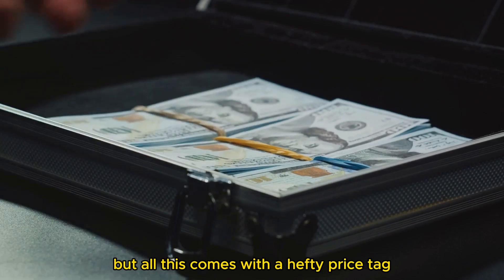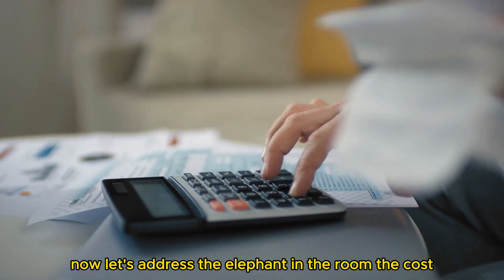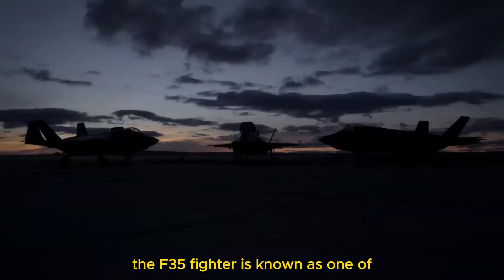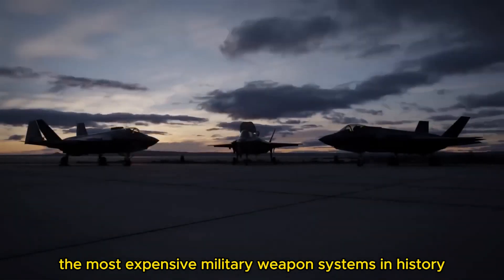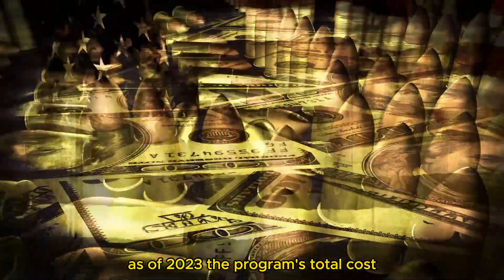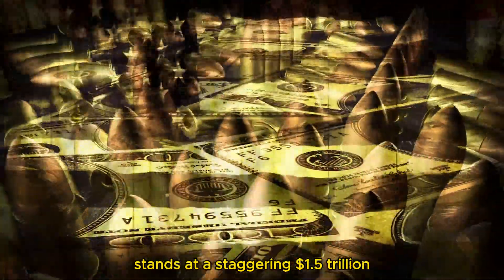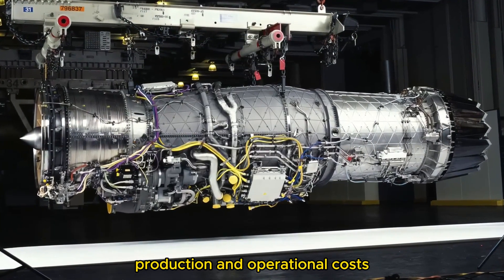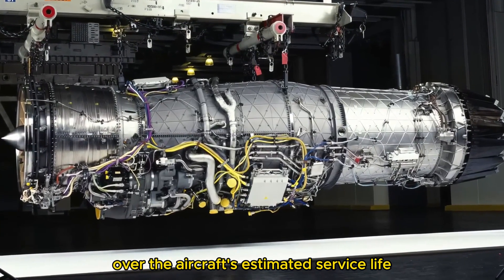But all this comes with a hefty price tag. The F-35 fighter is known as one of the most expensive military weapon systems in history. As of 2023, the program's total cost stands at a staggering $1.5 trillion, which includes development, production, and operational costs over the aircraft's estimated service life.